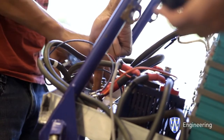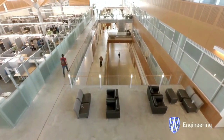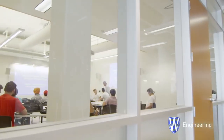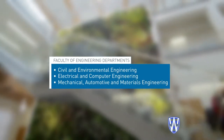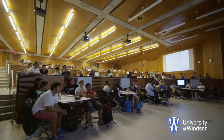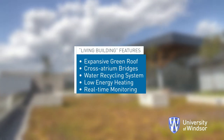There are also co-op opportunities that allow students to earn money and gain valuable real-world experience all while completing their degree. The facility itself rivals the technical sophistication of any post-secondary institution in Canada and was constructed to meet the highest environmental standards and to provide learning opportunities throughout. Aside from world-class labs and classrooms, the Centre for Engineering Innovation features a green roof, water recycling, low energy heating, and other sustainability systems.